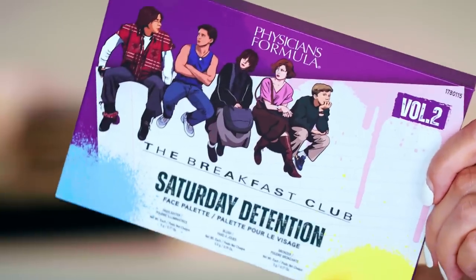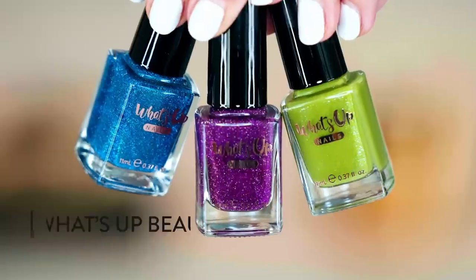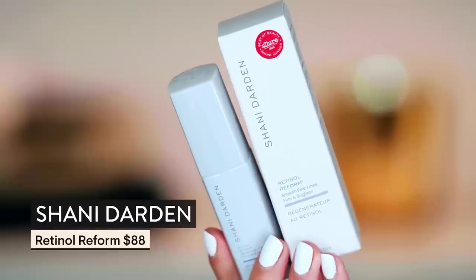I have the new Physicians Formula Breakfast Club Collection — let me know in the comments which item you want to see in action the most. I also have these cool gorgeous nail polishes from What's Up Nails — I think I'm going to play with these tonight. They just have the prettiest base and really gorgeous color. I was also lucky enough to get sent some Shani Darden Retinol Reform serum — for fine lines, wrinkles, brightness, texture, and elasticity. I've heard a lot of really good things about this line and I'm excited to give it a go.